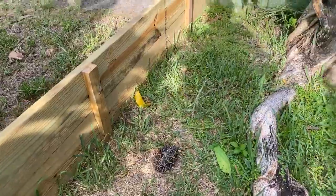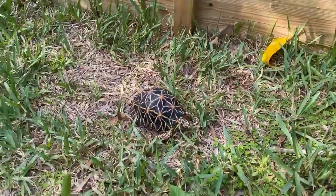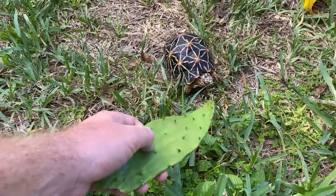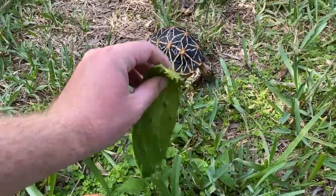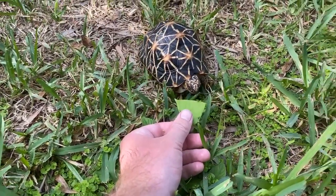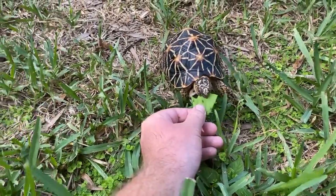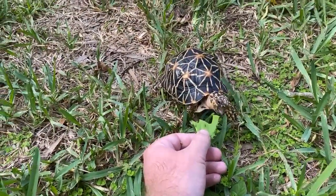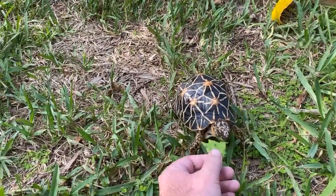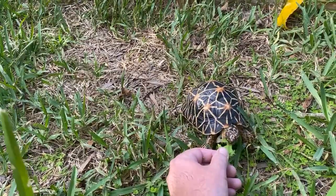Hey guys, Ryan here, Southern Reptiles, just out here hanging out with some tortoises as usual. This is one of my young female Indian stars, trying to see if she's interested in some cactus. I love this species, although the Indian stars are difficult to keep in Florida outside just because of the humidity and the constant rain. If you are able to succeed with them, they're just an awesome species to keep.